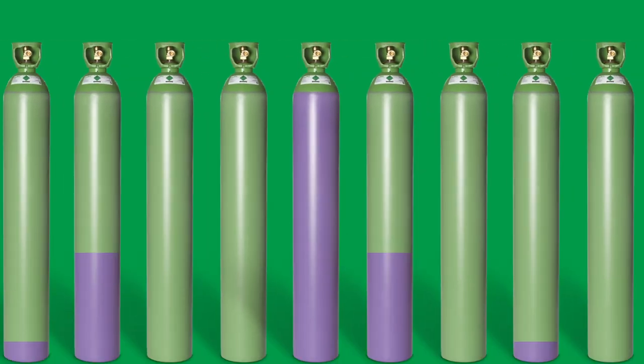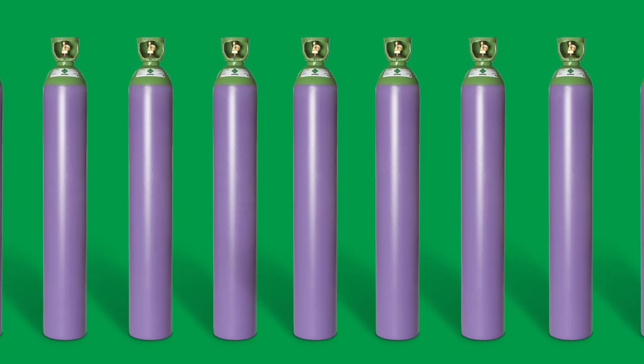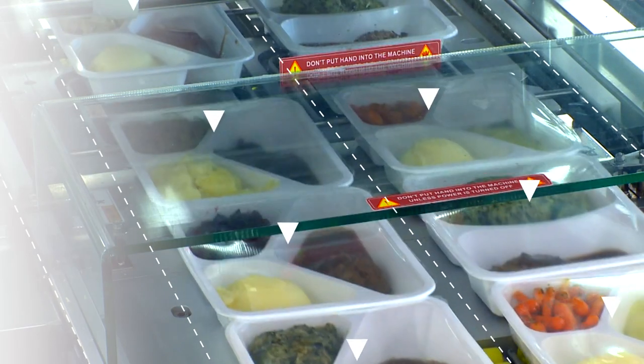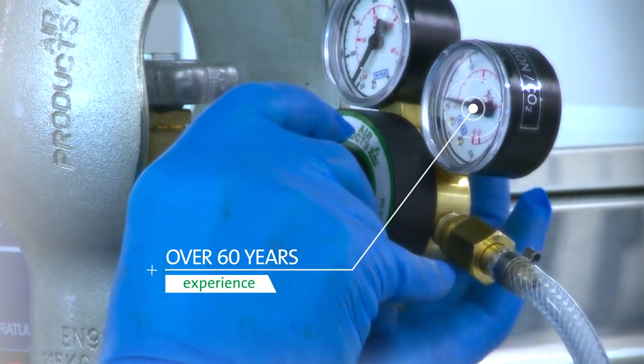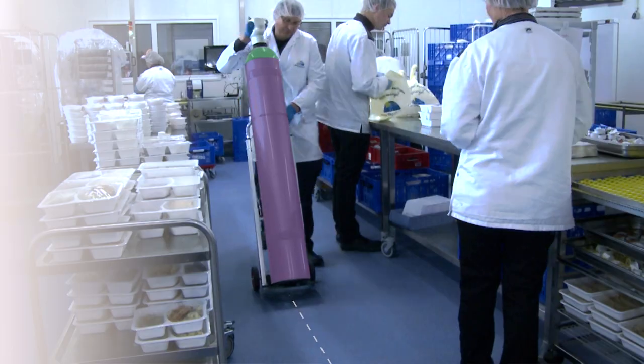Freshline MAP Solutions is more than a range of pure food grade gases — it's a complete service to the food industry. With over 60 years of experience in the food industry, our specialists bring their advice and analysis directly to you.